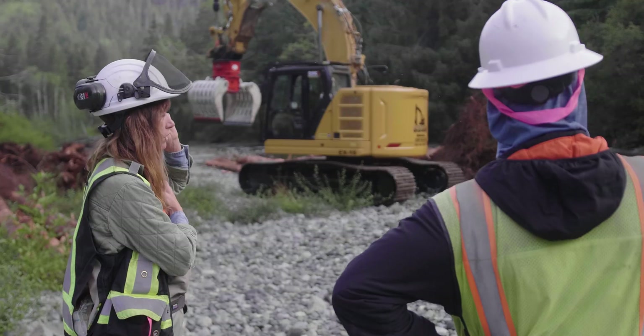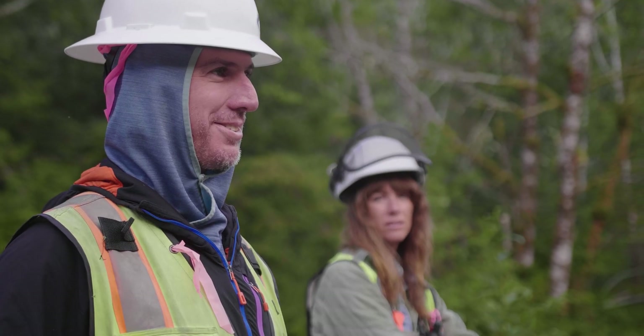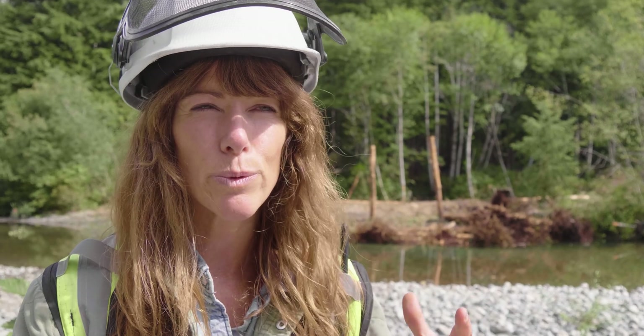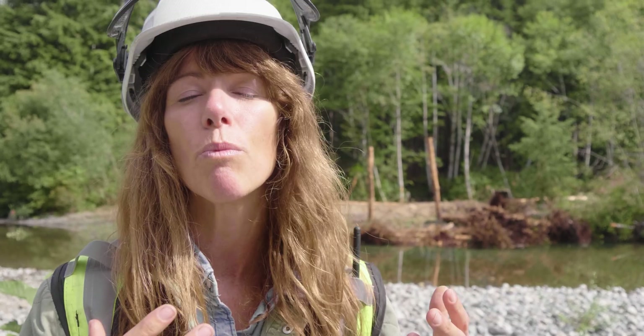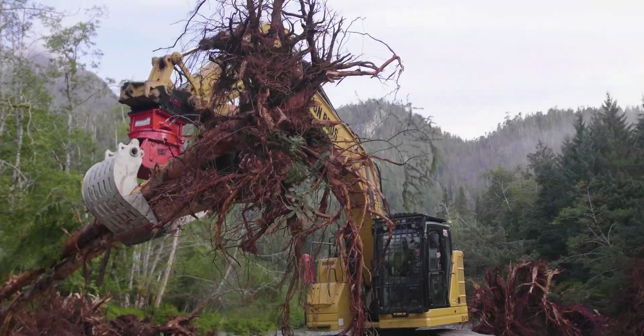So we're trying to increase the number of pools, the area, the depth, the amount of holding habitat, so these pools are larger and can hold more fish, and just increase the carrying capacity of the system by doing so.